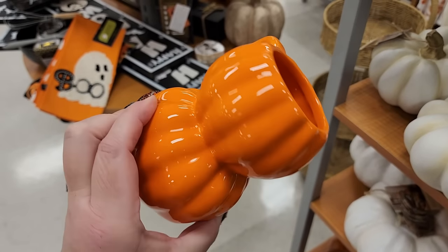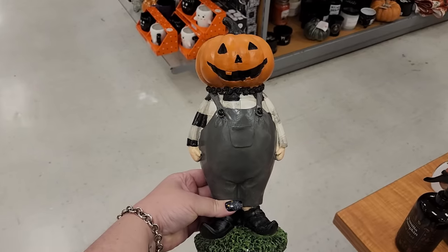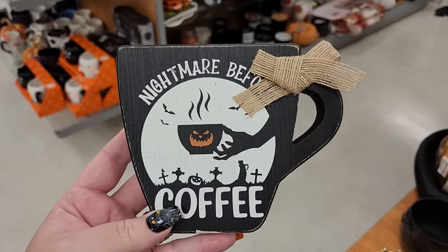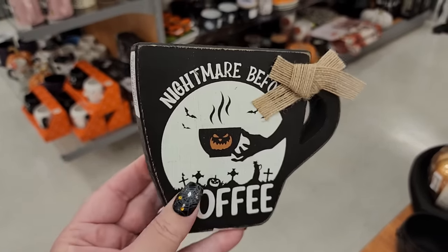$7 and adorable. Look at this little guy - $13. He's cute. $7 - 'Nightmare Before Coffee,' it's wood.